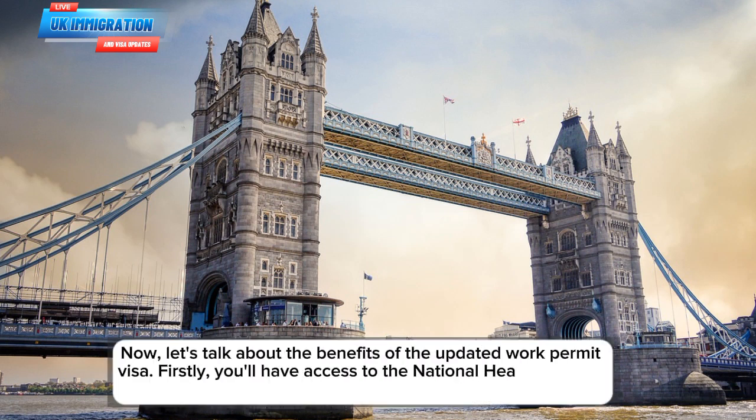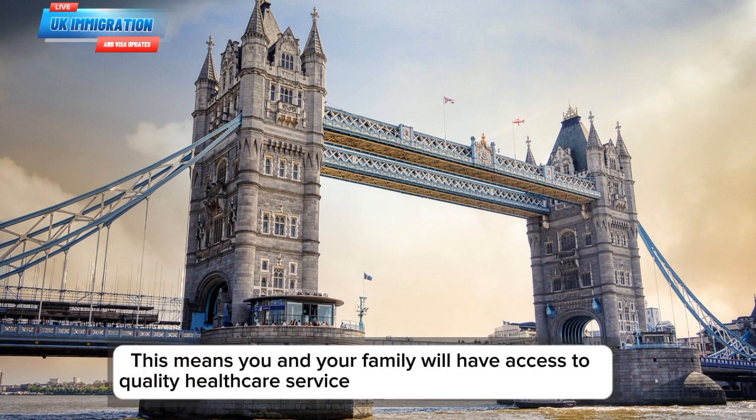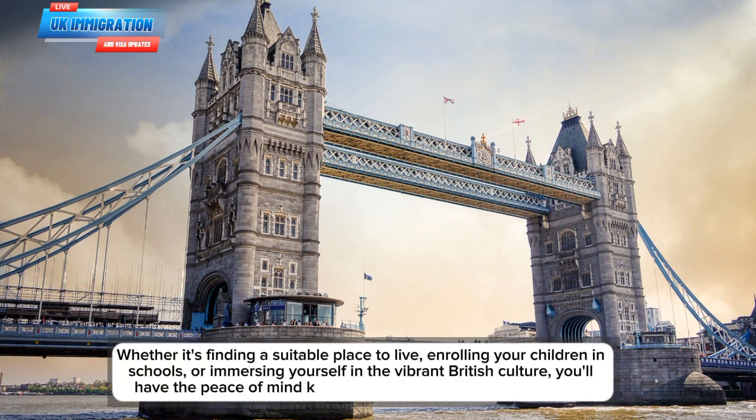Now, let's talk about the benefits of the updated work permit visa. Firstly, you'll have access to the National Health Service, one of the world's leading healthcare systems. This means you and your family will have access to quality healthcare services during your time in the UK. Whether it's finding a suitable place to live, enrolling your children in schools, or immersing yourself in the vibrant British culture, you'll have the peace of mind knowing that you have a long-term visa.